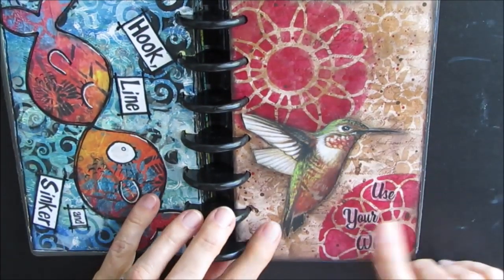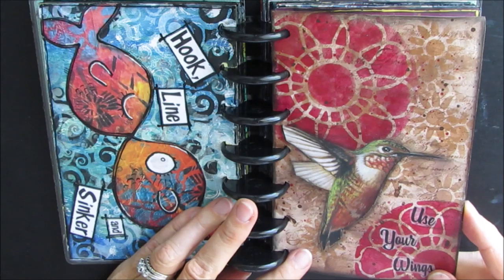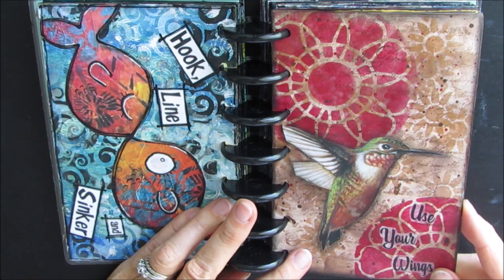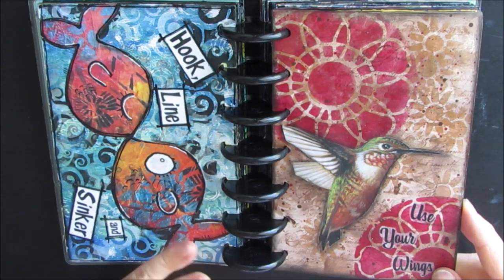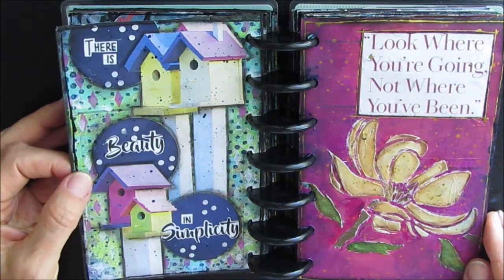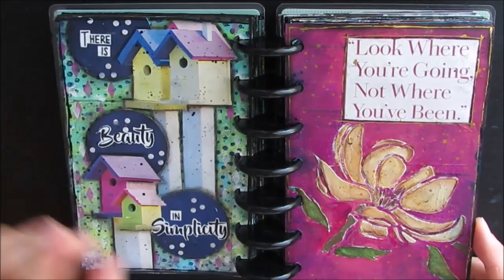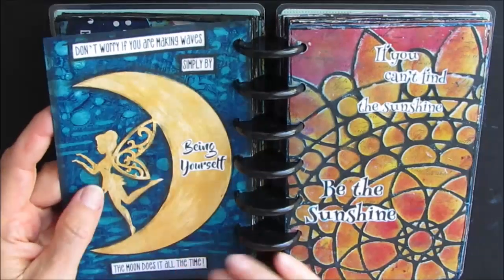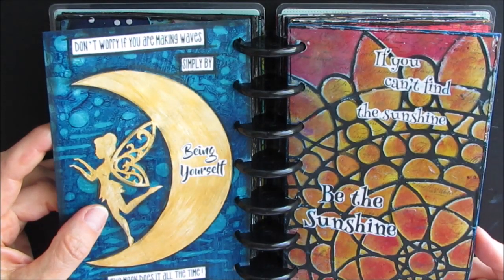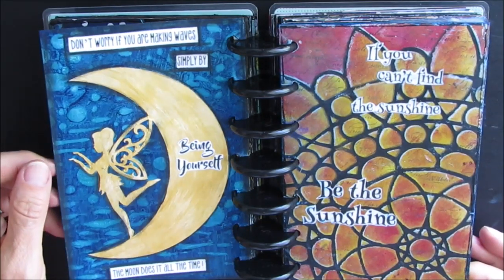I used a lot of magazine pictures — coming up soon, another video showing you ideas on how to get the most out of your magazines and how I use magazines in my art journaling. 'There's beauty in simplicity.' 'Look where you're going, not where you've been.' 'Don't worry if you're making waves simply by being yourself — the moon does it all the time.' 'If you can't find the sunshine, be the sunshine.'